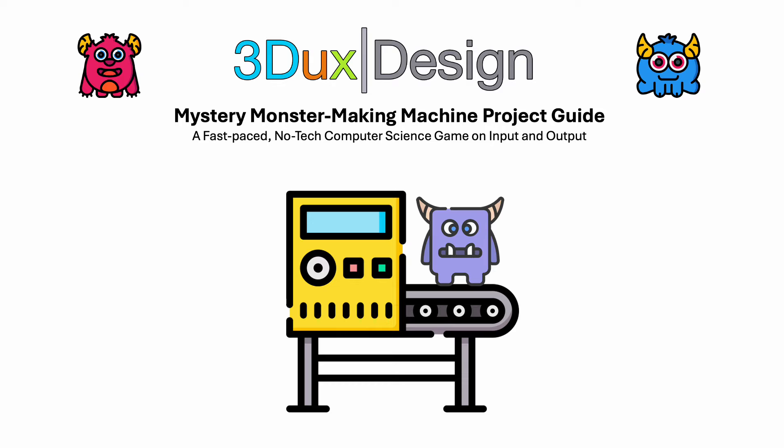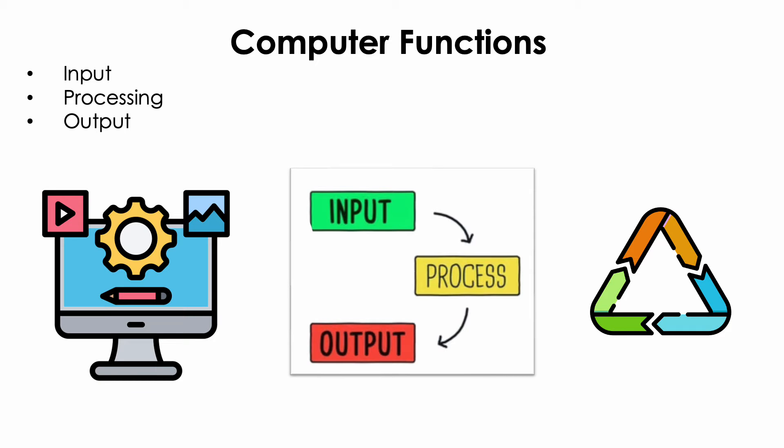Picture this: a machine of your own creation, not powered by batteries or electricity, but by something much more special — your very own ideas and teamwork. But this isn't just any machine. It's one that will function like a computer with the job of making monsters. How, you might ask, will our mystery monster making machine work like a computer?